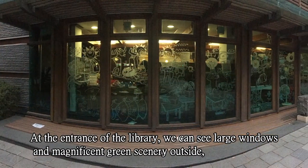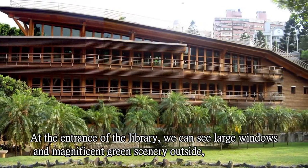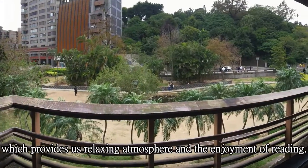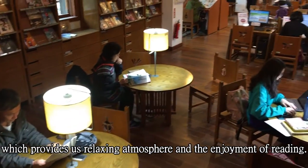At the entrance of the library, we can see large windows and magnificent spring scenery outside, which provides us a relaxing atmosphere and the enjoyment of reading.